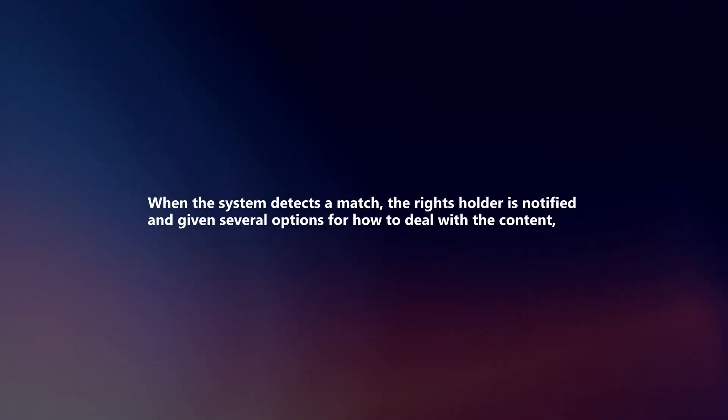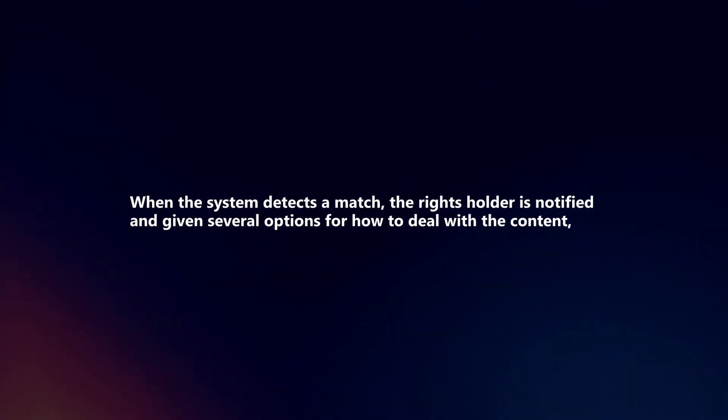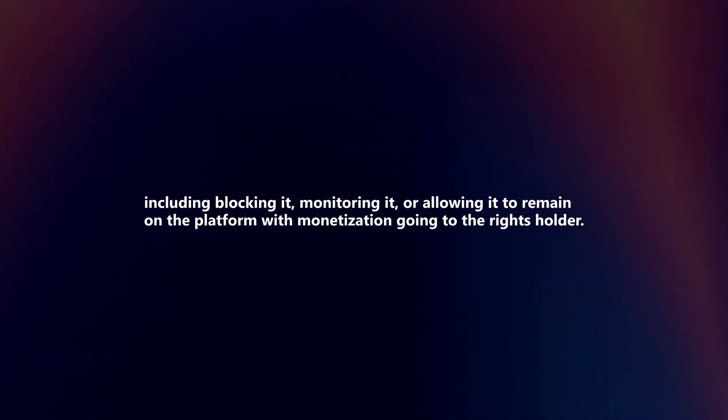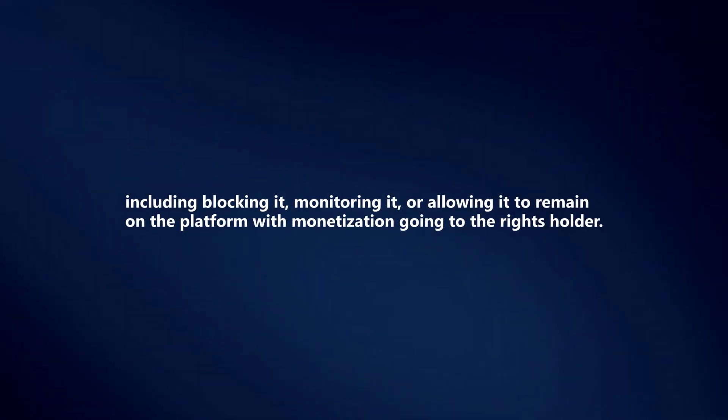When the system detects a match, the rights holder is notified and given several options for how to deal with the content, including blocking it, monitoring it, or allowing it to remain on the platform with monetization going to the rights holder.